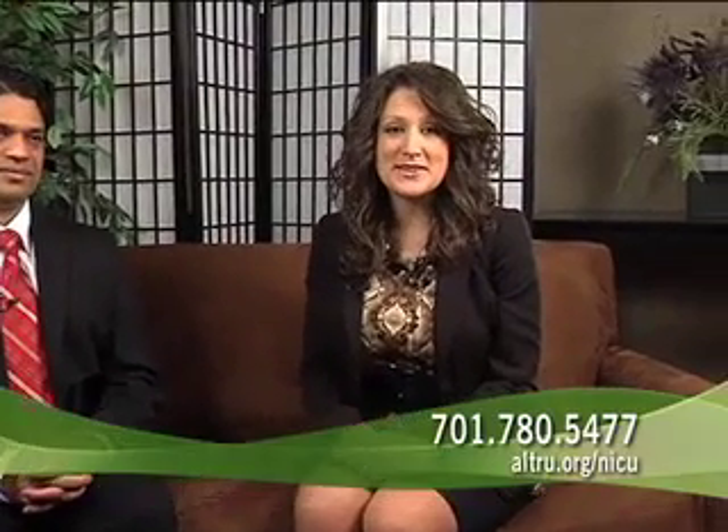Thank you, Doctor. For more information about Altru's neonatal services, call us at 780-5477 or visit us online at altru.org/NICU.